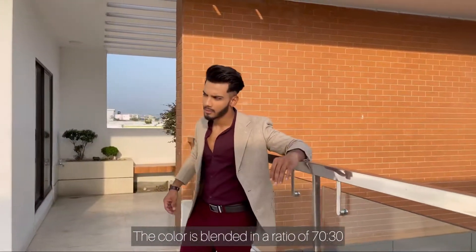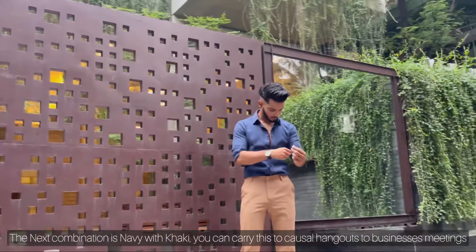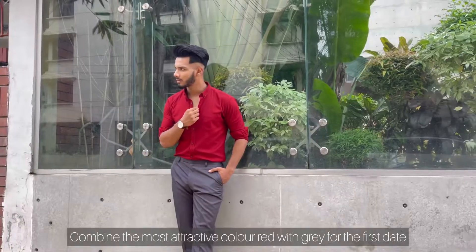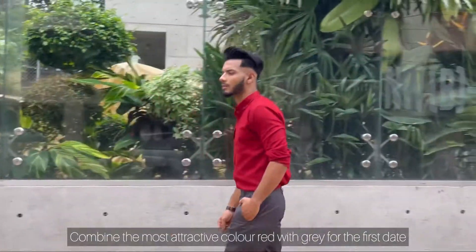There is a color ratio of 70-30%: 70% dark and 30% light color. The next combination I wore is navy with khaki, which can work from casual hangouts to business meetings easily. The most attractive combination is red combined with gray.